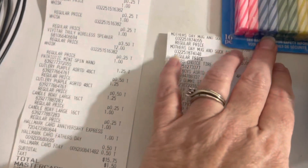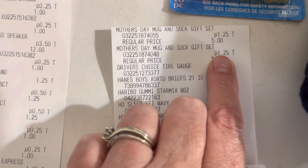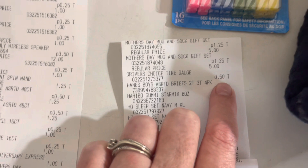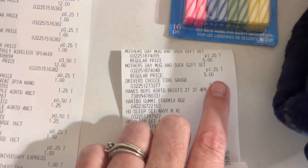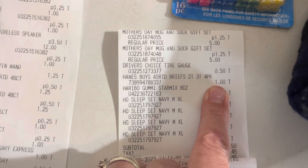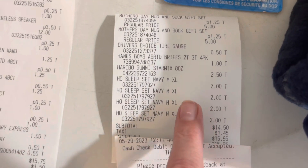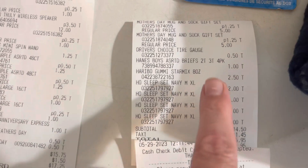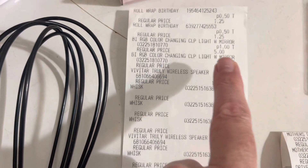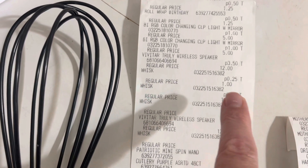Now I'm going to share the receipts with you. This shows the Mother's Day mugs for $1.25 — they were normally $5. I also got a tire gauge on clearance for $0.50, which we always need. There are boys briefs for $1. I got some gummies for my husband. And there are the sleep sets for $2.00 each.